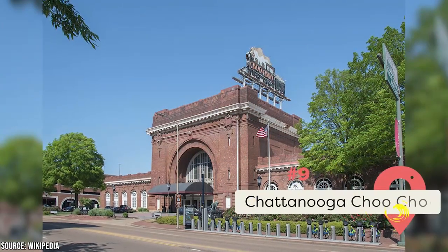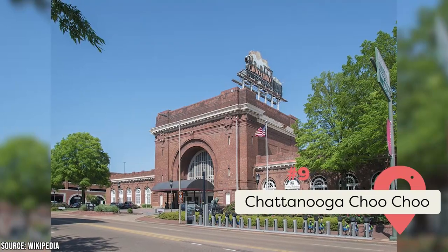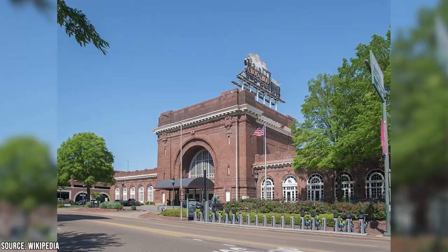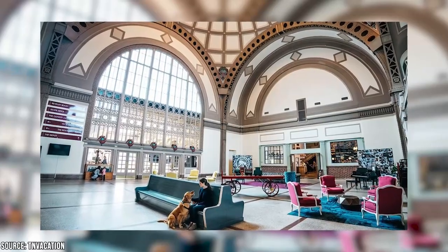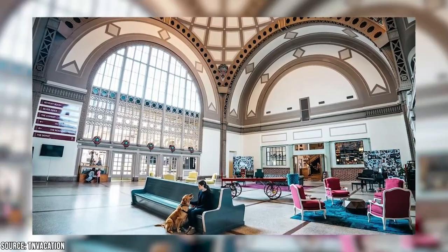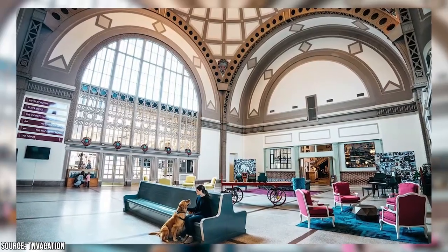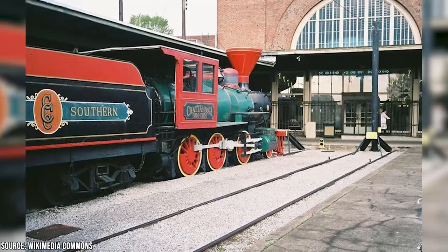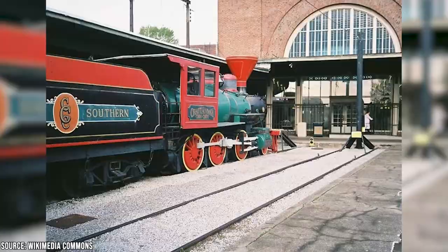If you're a train spotter, the Chattanooga Choo Choo hotel is a must-stay. Guests can choose to stay in converted sleeper cars that still sit on real-life train tracks. Today, this architecturally interesting building is listed on the National Register of Historic Places and the Historic Hotels of America — and for good reason. It was once called Terminal Station and was a central transport hub for the region, managing over 50 passenger trains a day.